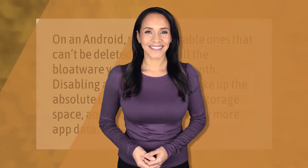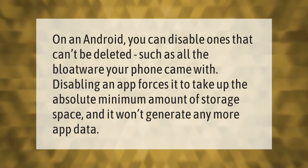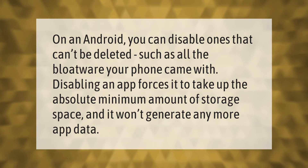On Android, you can disable apps that can't be deleted, such as all the bloatware your phone came with. Disabling an app forces it to take up the absolute minimum amount of storage space, and it won't generate any more app data.